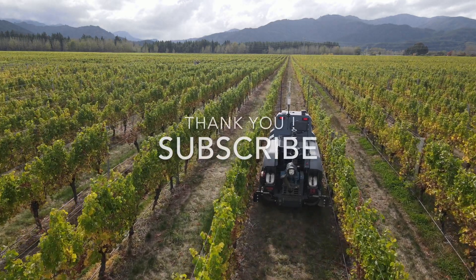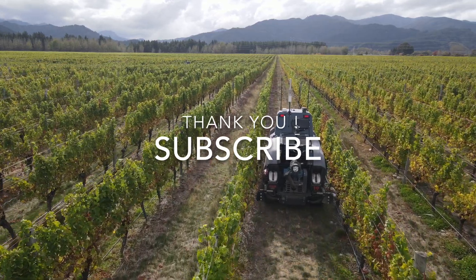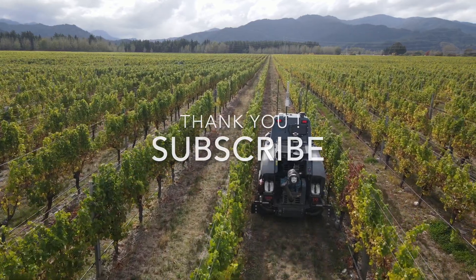If you like this video, please feel free to comment and give your opinion on this technology. Subscribe to discover more reports on new farming technologies. See you soon.